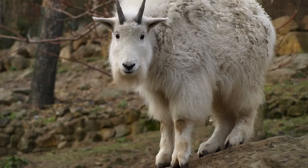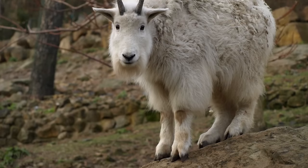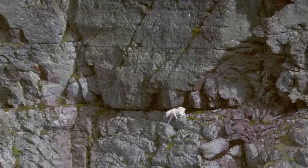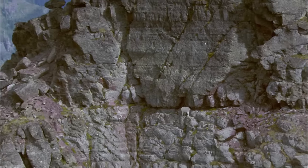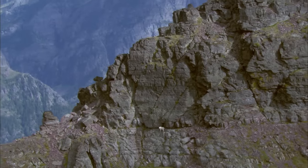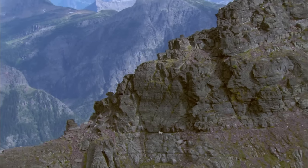Inside the hooves are leathery pads that function like suction cups and help the mountain goats grip the terrain. And, to top it all off, these animals can use their incredibly strong forelimbs to either pull themselves up any slope or slow their fall down any descent.